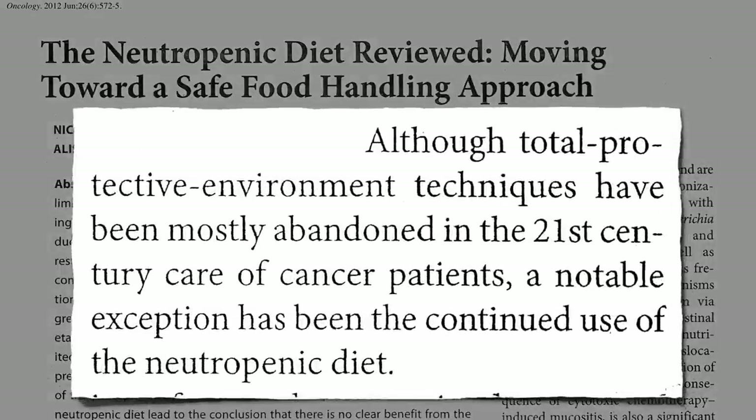The airlocks and alcohol baths were banned, but they continued to make sure no one got to eat a salad. Neutrophils are our front-line defense white blood cells, and when we're immunocompromised — when we don't have enough neutrophils — we're called neutropenic, so patients are put on a neutropenic diet: no fresh fruits and vegetables.